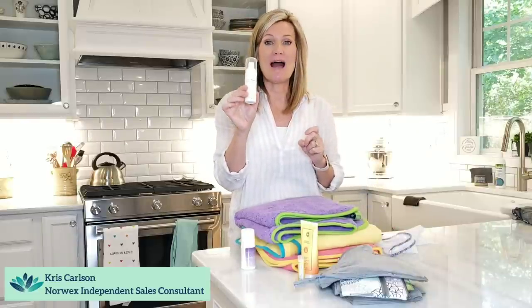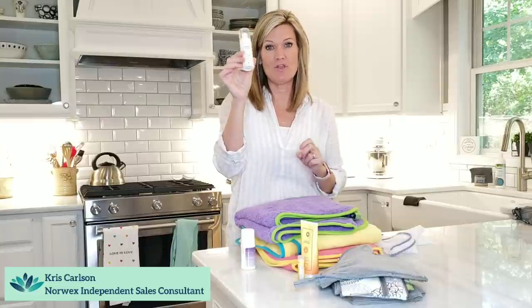Our peppermint hand soap — I love this little sample container that you can get with a little pump and take with you. I always have this down at the beach with me or on the go.